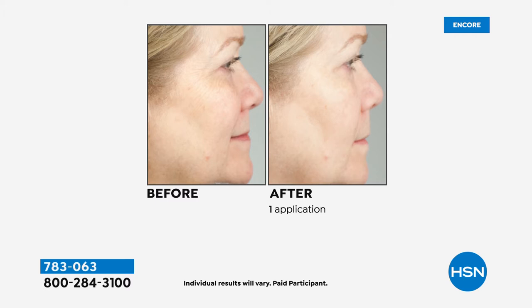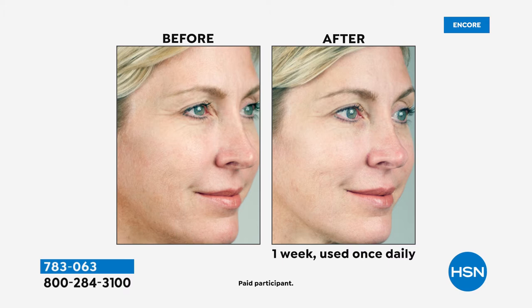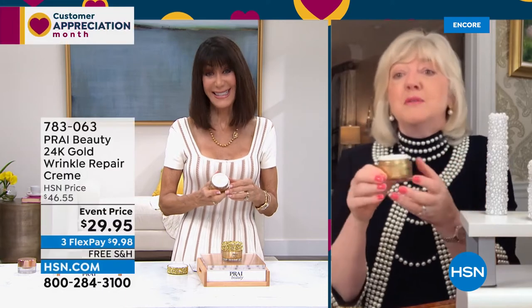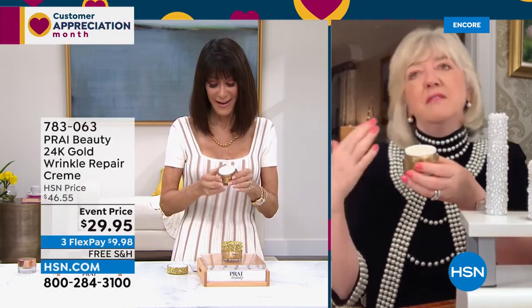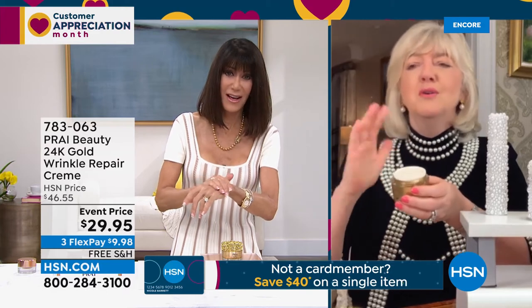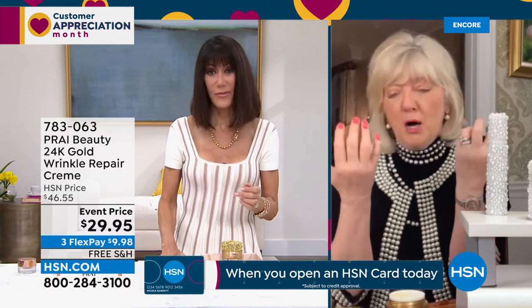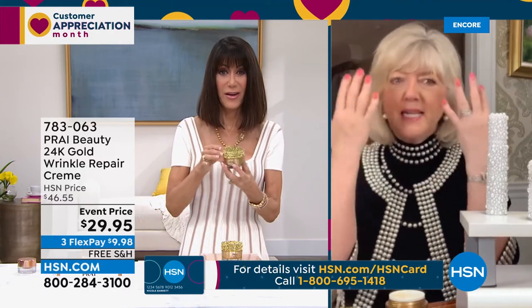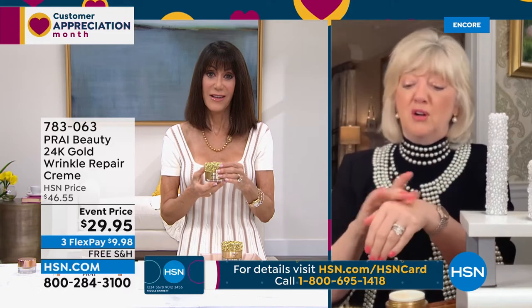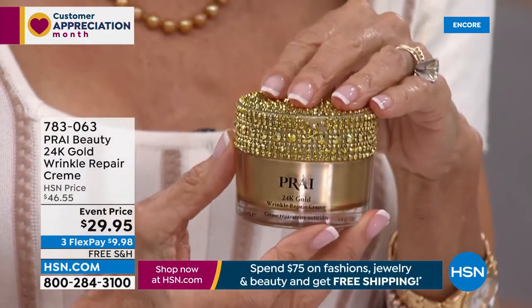It feels like a butter when you first put your finger in the jar, but the minute it hits the skin it goes into a beautiful emollient, soft, cushioned feel. Real 24-karat gold, Synchol — a collagen elastin booster — sodium hyaluronate, and a sunflower extract. Everything in here boosts radiance and luminosity and fights deep lines and wrinkles. The gold range is definitely for women 40 and older.